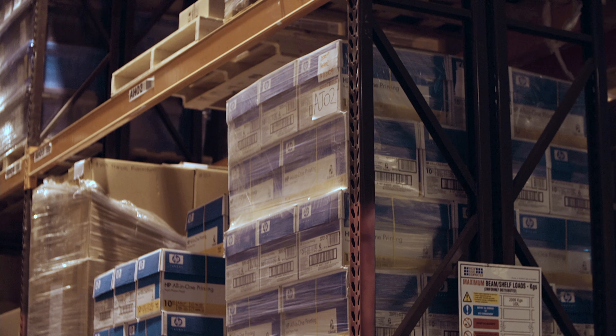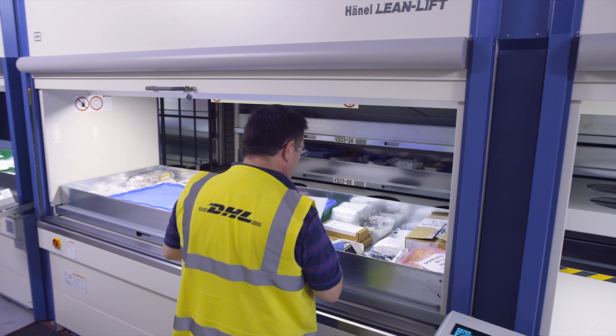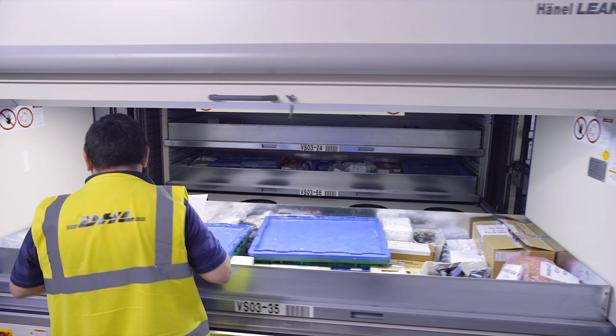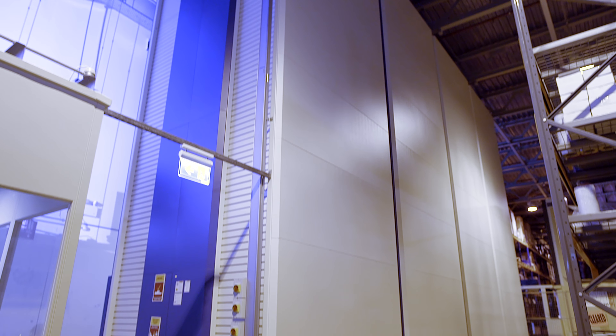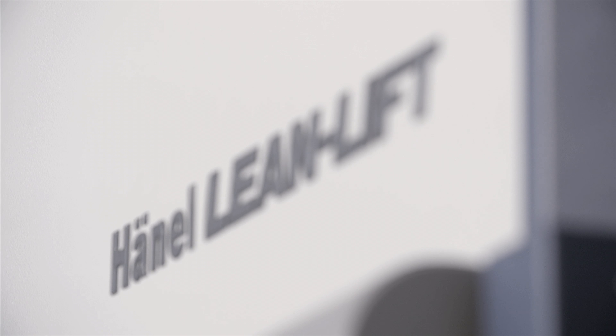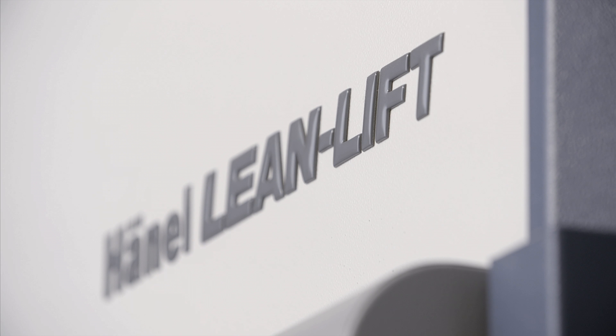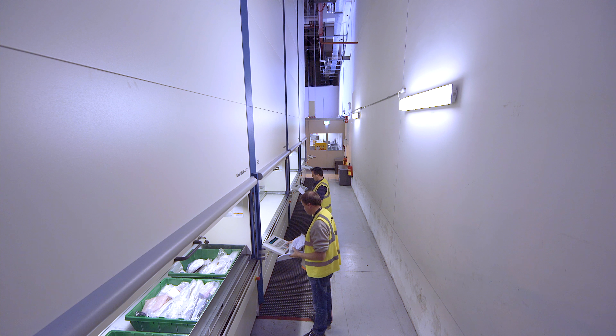As part of an ongoing Hewlett Packard optimization program, a safer warehousing environment was set up for employees. The project involved replacing seven existing lift systems with four new Hanel vertical lifts. This resulted in much better ergonomics in the warehouse.